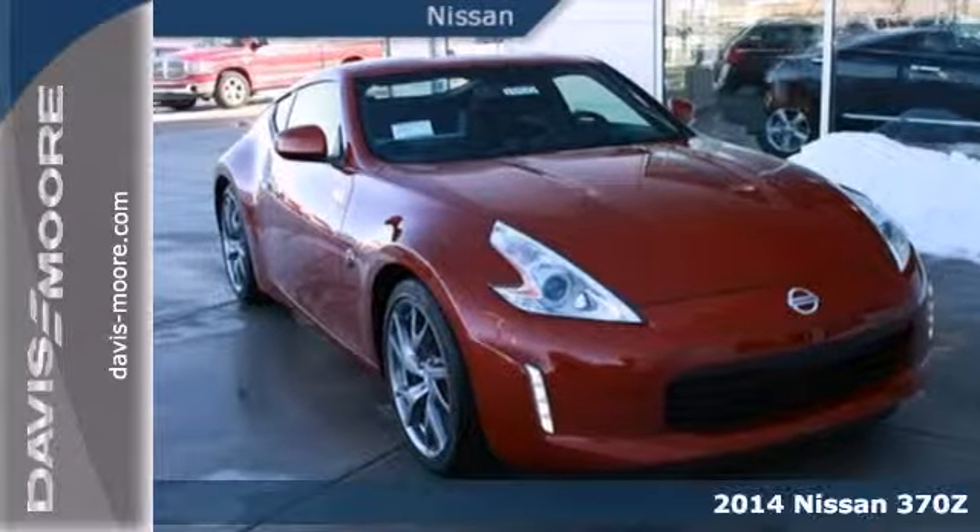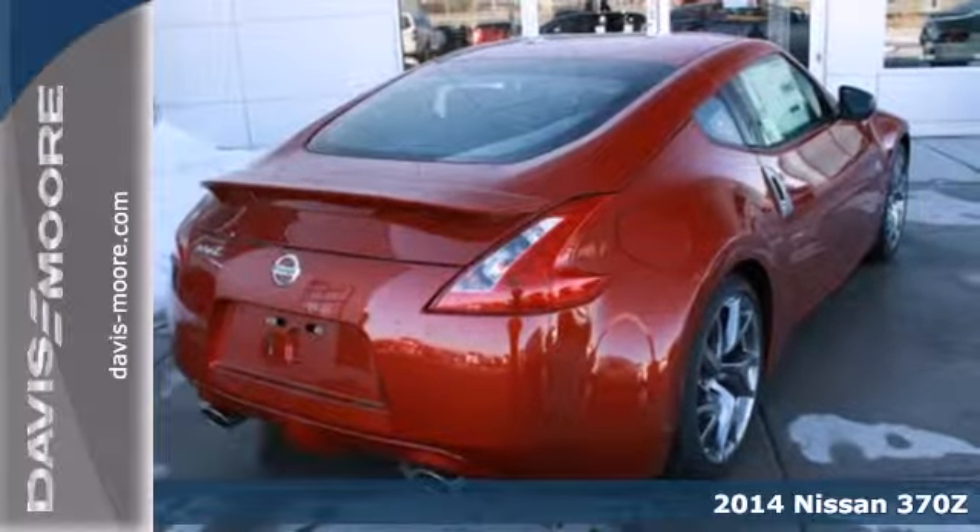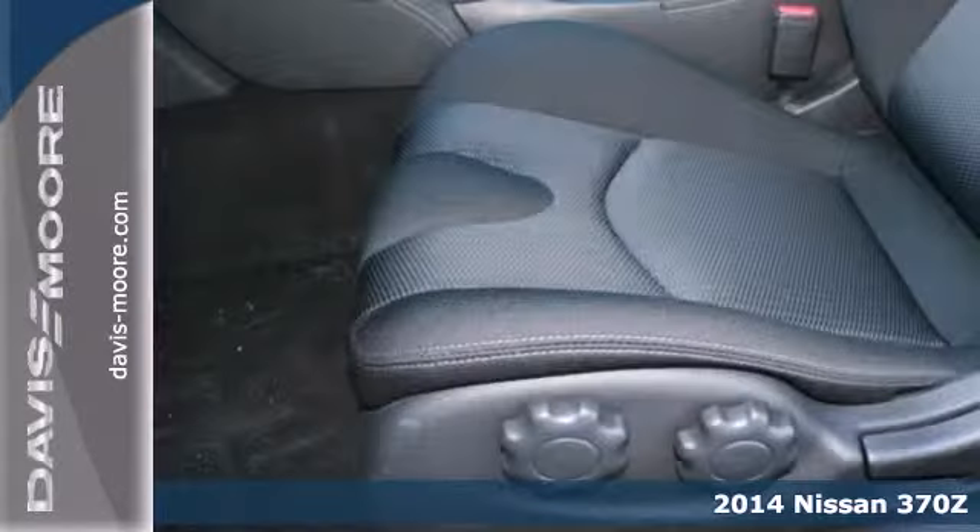Here's a 2014 Nissan Z. Experience maximum performance potential when you get behind the wheel of this Z.